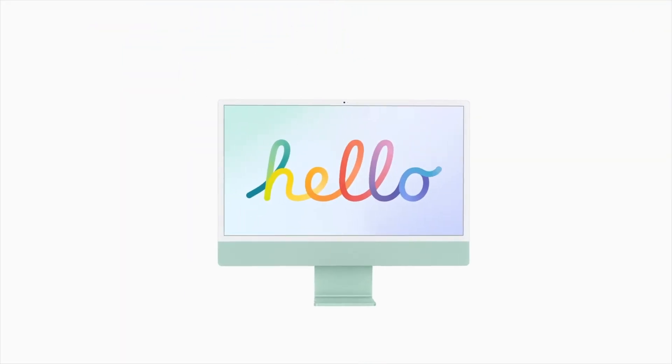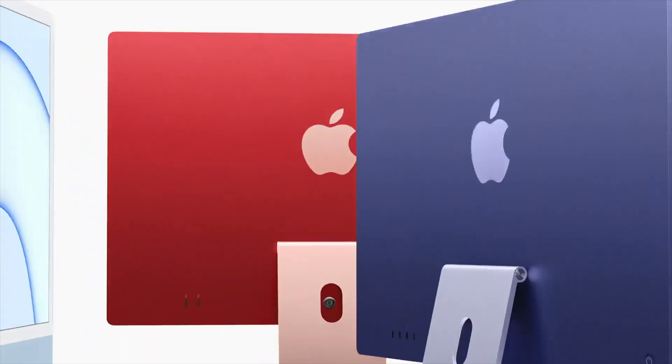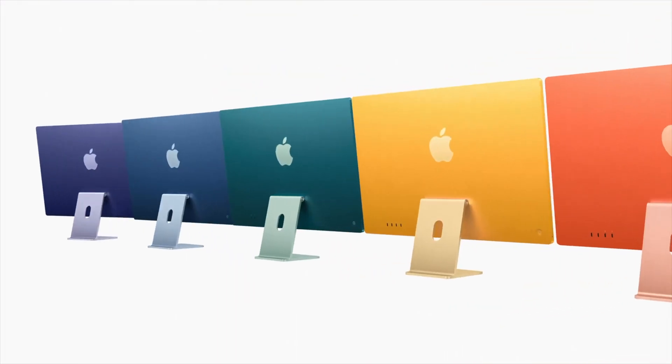Apple's new 24-inch iMac has received rave reviews, but how does the new high-end M1 iMac compare to the previous-gen high-end Intel iMac? Is the new iMac that much faster than the old iMac? Let's get into it.